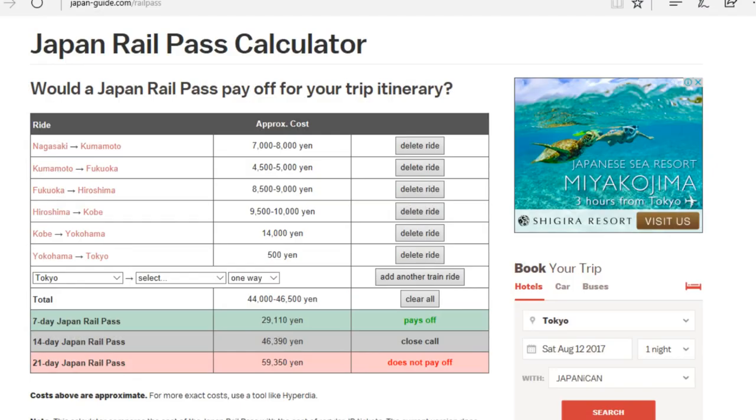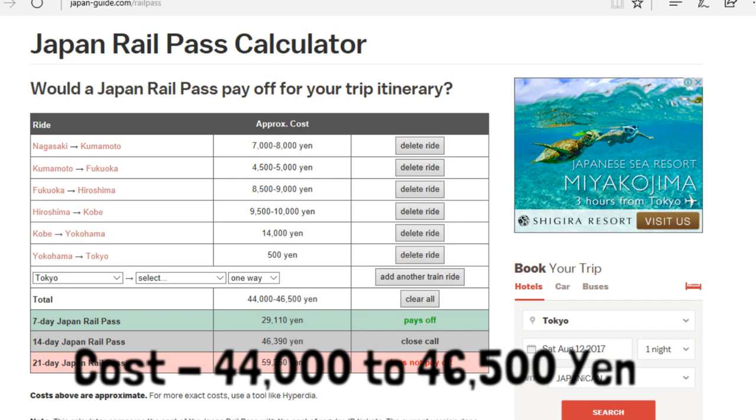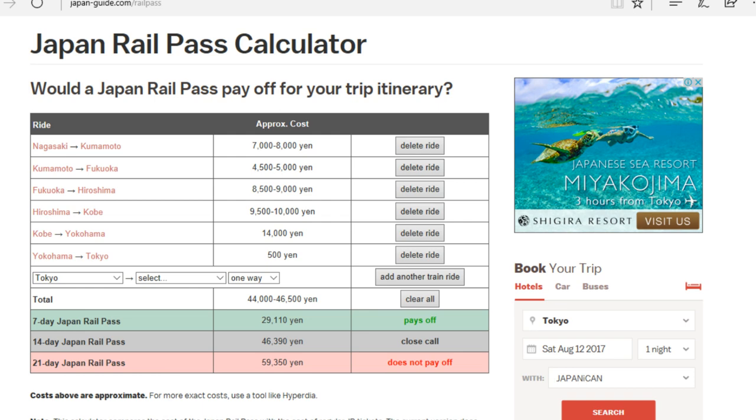Here is my full itinerary for my first trip in Japan. The total cost is 44,000 to 46,500 yen, and underneath that you have the three types of JR Pass - 7-day, 14-day, and 21-day - with their individual costs. To the right you can see whether that journey pays off with a JR Pass. Over seven days it absolutely would pay off, but you have to ask yourself whether you'd realistically cover that distance in seven days - probably not. Over a 21-day pass it would not pay off. In reality I did this trip over five weeks, so even a 21-day pass would not have been enough.